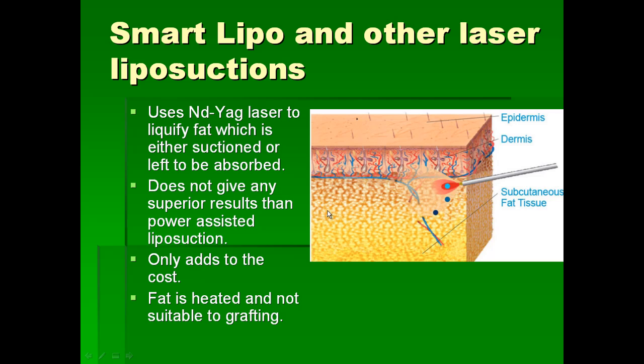Later on we heard of Smart Liposuction, also called Laser Liposuction, where usually an Nd:YAG laser is used to liquefy the fat. The laser is introduced through a cannula after local anesthesia and the fat dissolves; sometimes the fat was left behind to be absorbed by the body or it was sucked out. We now know this technique does not give any superior results compared to power-assisted liposuction, and it only adds to the cost because it requires an additional machine.